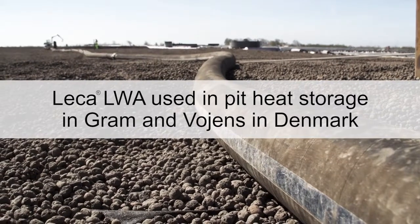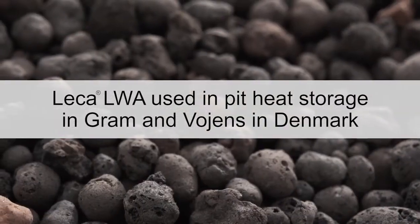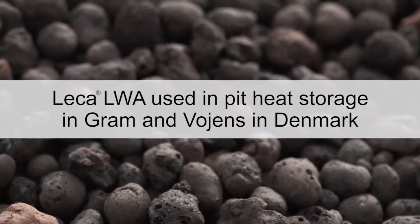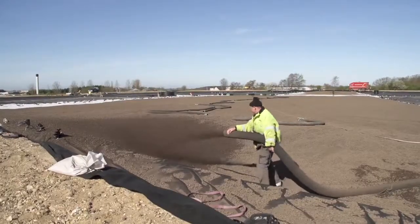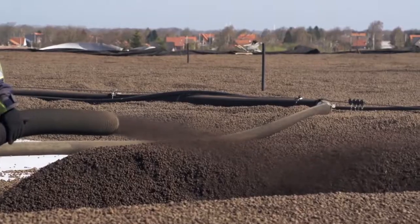LECA Lightweight Aggregate has lots of applications. We will now demonstrate how the Lightweight Aggregate is used as insulation of solar heating plants at the district heating plants in Vojens and Gram.